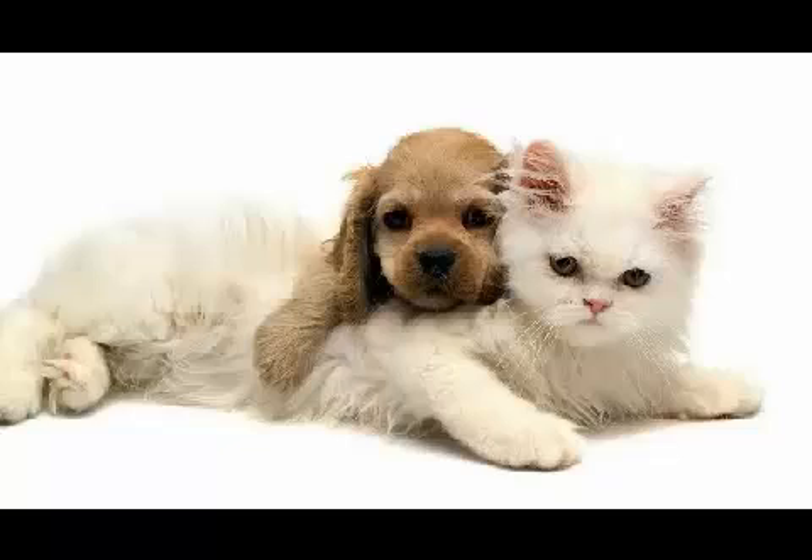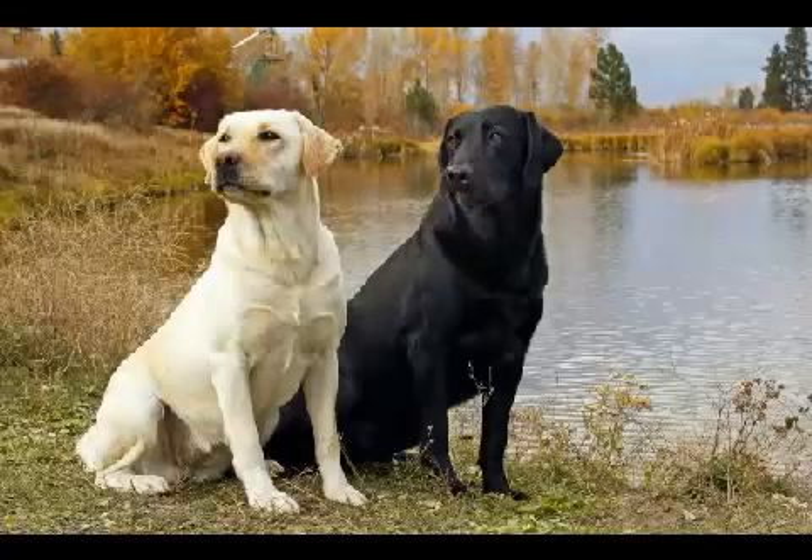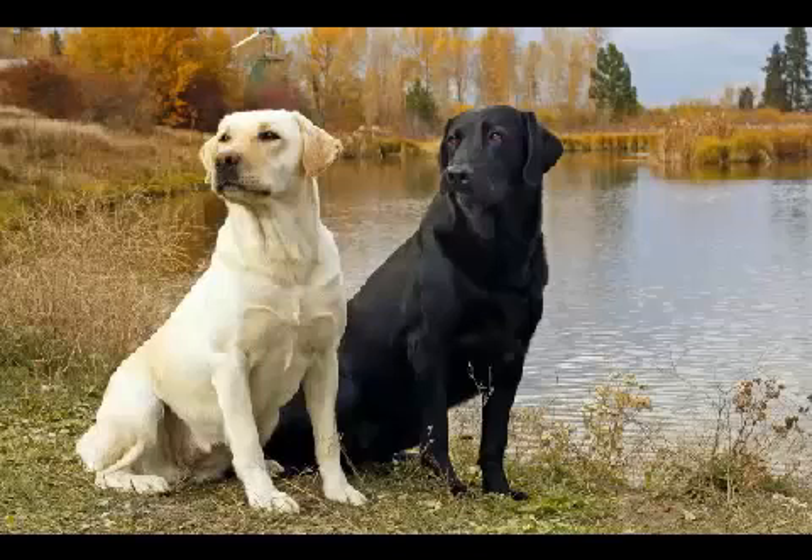Due to it, kennel cough can spread out quickly, and while the signs of it are definitely terrifying to listen to, getting kennel cough is not always an indicator of something much more unsafe or serious. So all you pet owners there, no need to stress.